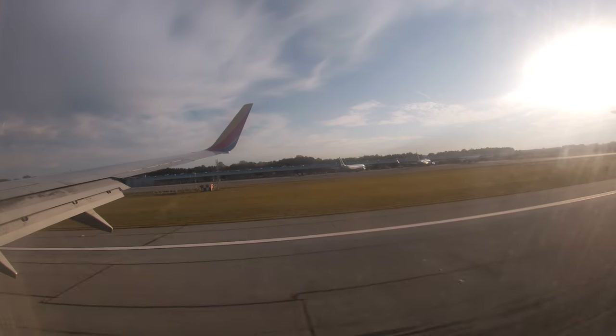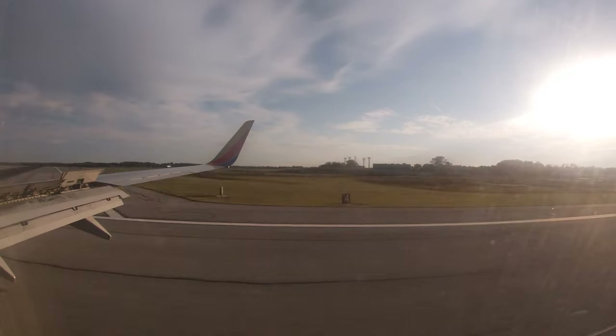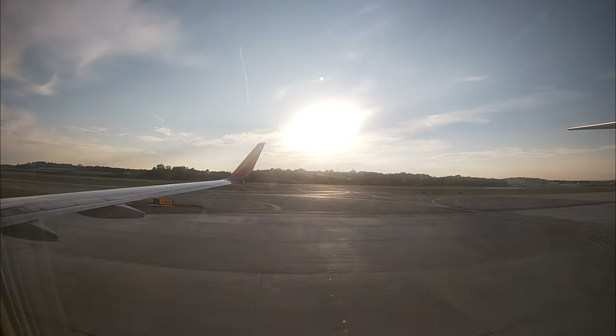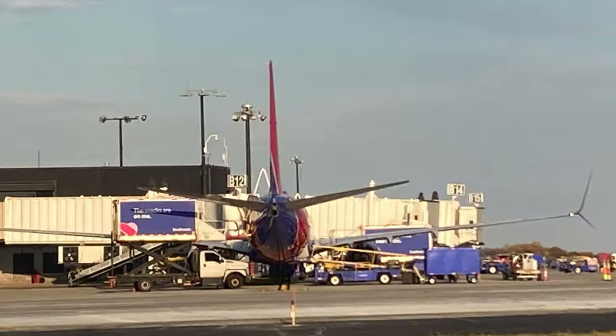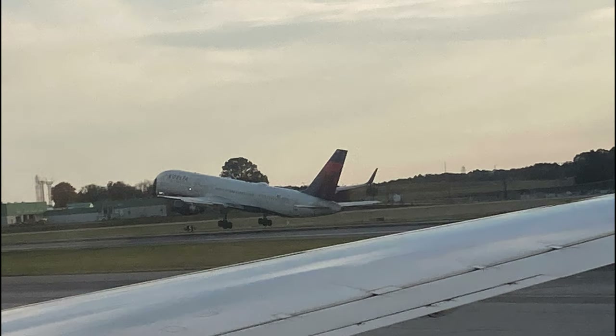Pretty soon we touched down in Baltimore, and the scale of this Southwest operation here was truly incredible. There were more than 50 gates at this airport, and almost every single one was occupied by a Southwest Airlines aircraft. I'd strongly consider this a hub airport for Southwest, though they avoid the mention of the word 'hub' in any of their business models.